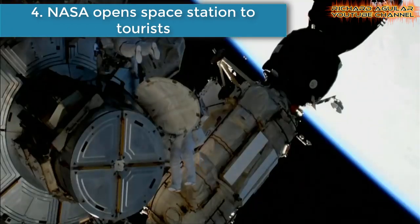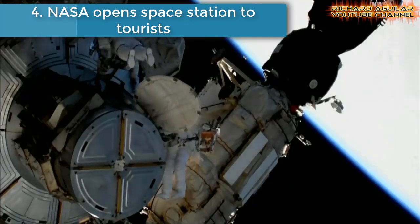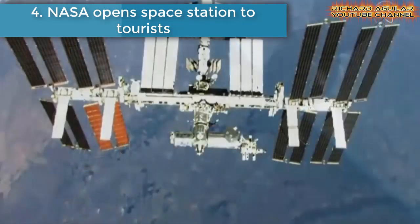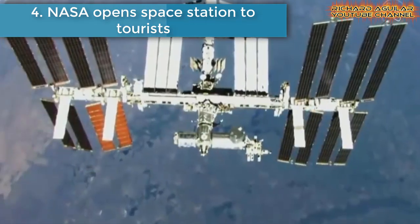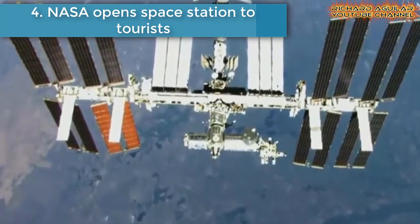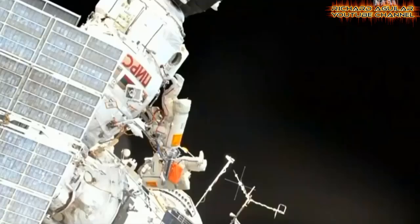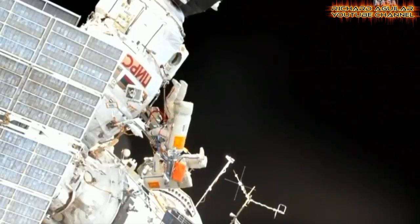Number four is NASA opens space station to tourists. Tourists will be able to travel to the International Space Station starting next year. The estimated cost of a round trip is $58 million, with each night's accommodation coming in at about $35,000.